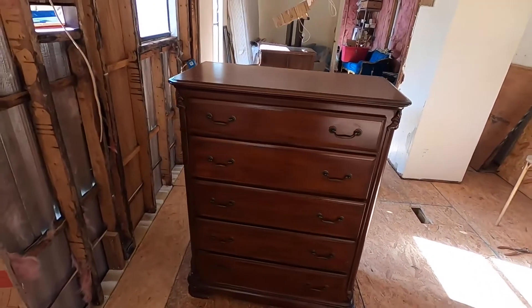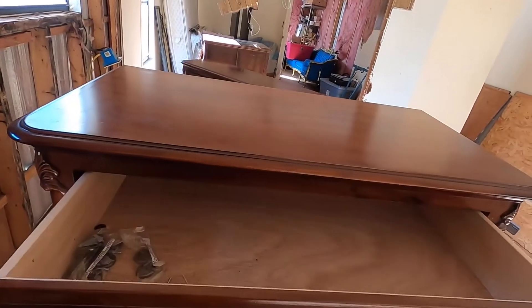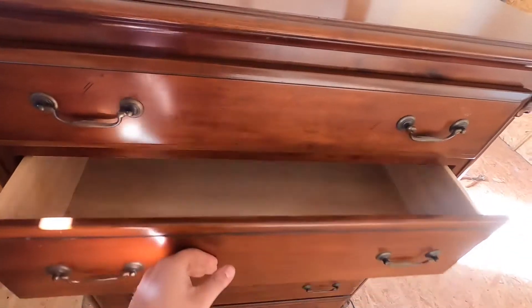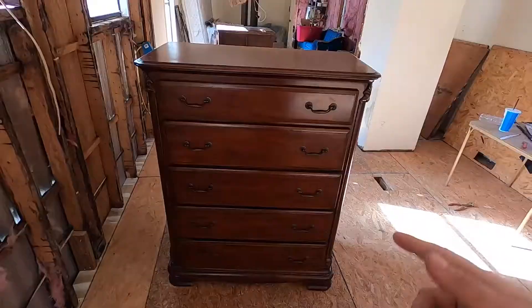What's up guys, Mike with A&M here. Today is gonna be another good Fine Friday, so I'm gonna show you exactly what we got. The first thing we got is this nice dresser. This thing is in pretty good condition, nothing really wrong with it — it even came with extra handles. Yeah, it looks pretty clean, so I thought that was pretty nice condition.